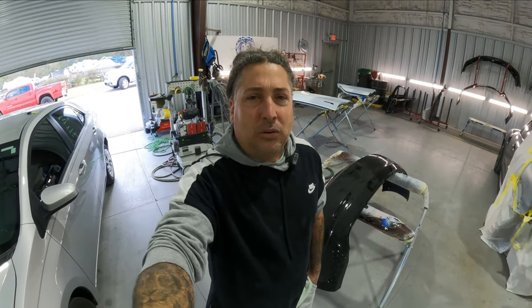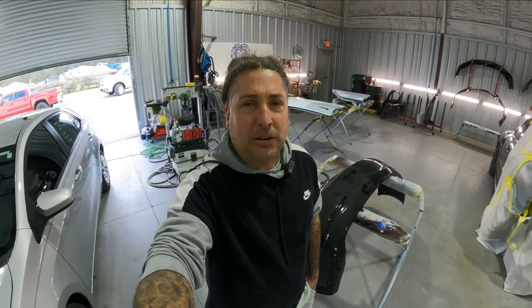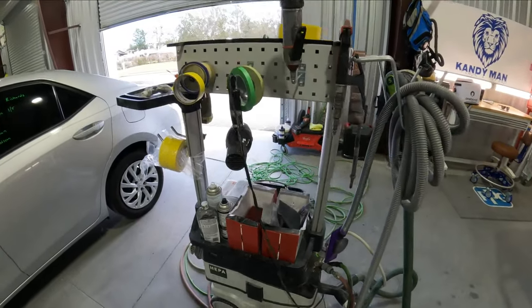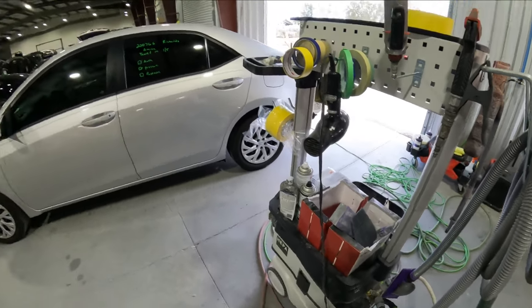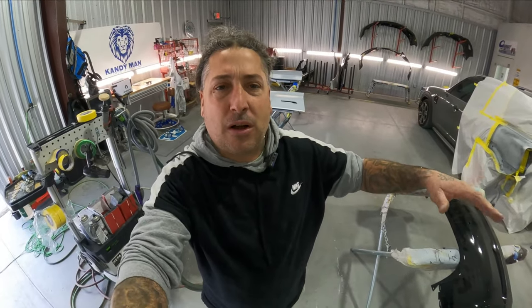First thing we're going to talk about today is your prep cart. You guys know I'm using the Festool, and I had a video a while back on my prep cart and having everything organized on it so you can roll right over to the job and prep out that car. The last thing you want to do is be running around looking for sandpaper and stuff when you're prepping these cars out.